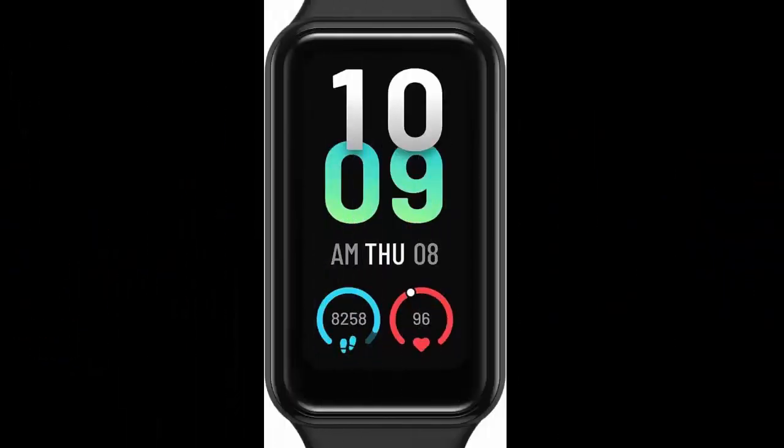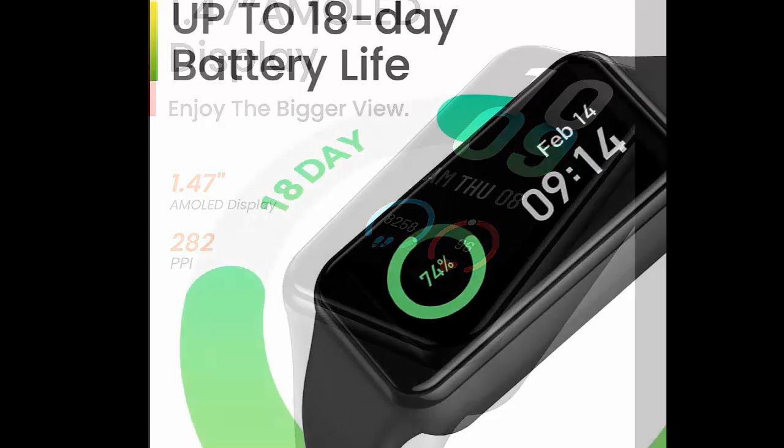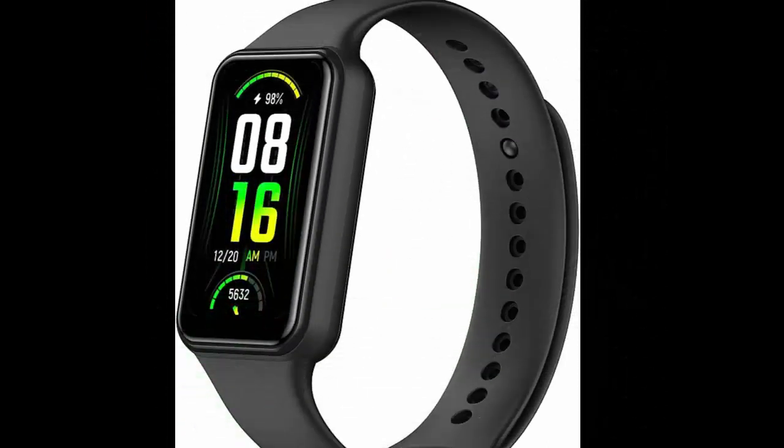Amazfit Band 7 fitness and health tracker for women and men: 18-day battery life, Alexa built-in, 1.47-inch AMOLED display, heart rate and SpO2 monitoring, 120 sports modes, 5 ATM water resistant, available in black.